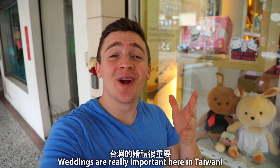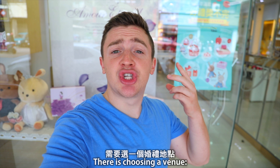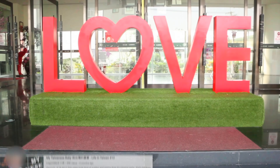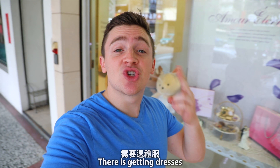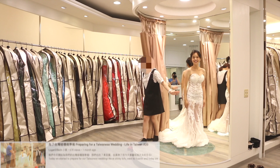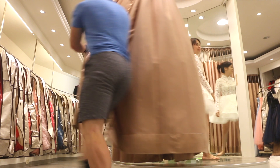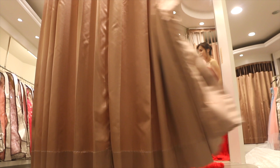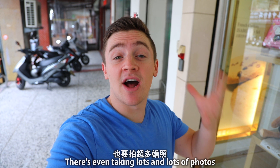You see, weddings are really important here in Taiwan, but they're also pretty complicated. There's choosing the venue, there's getting dresses, there's even taking lots and lots of photos.